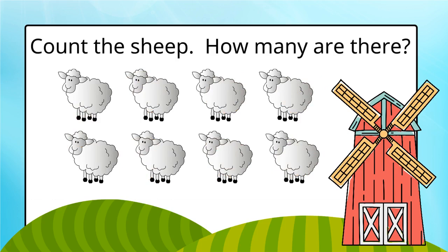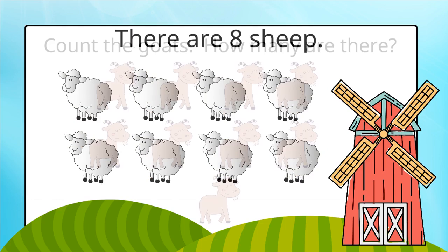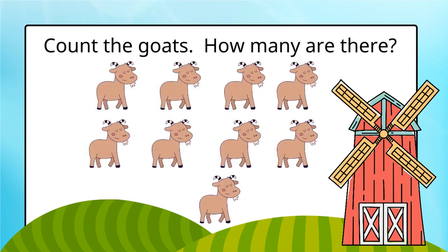Count the sheep. How many are there? There are eight sheep.